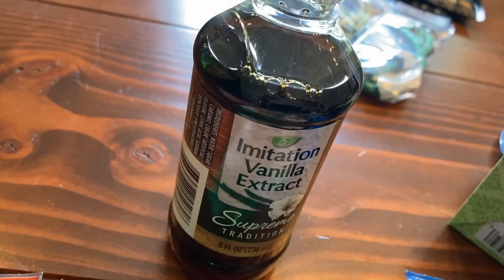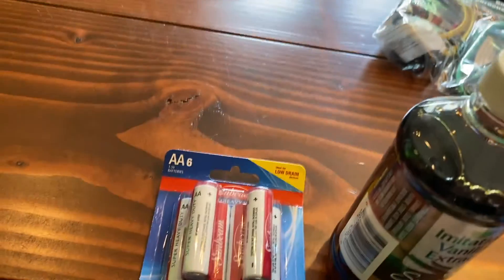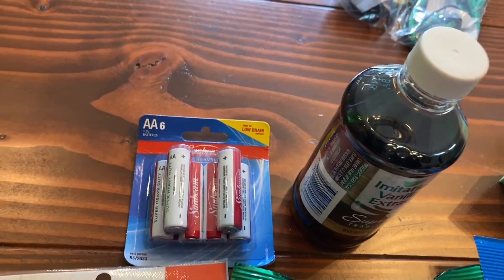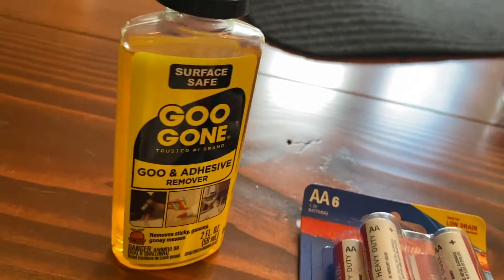Everybody hates the imitation vanilla extract, but even if it's just brown water it's better than nothing. We also have to stock up on double-A batteries constantly, especially now that we're running LED lights powered off of those.